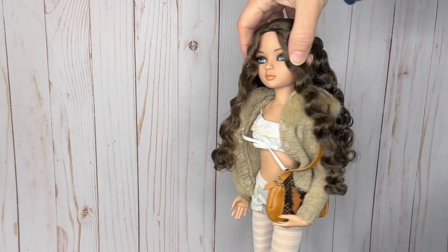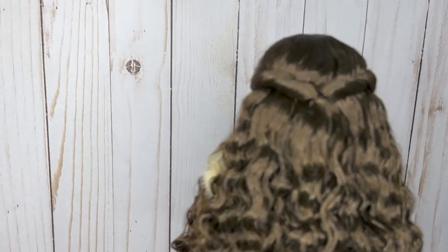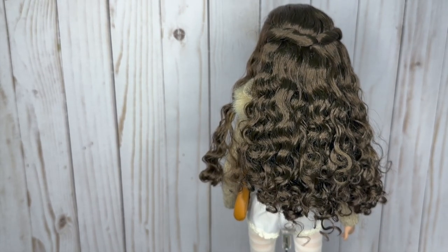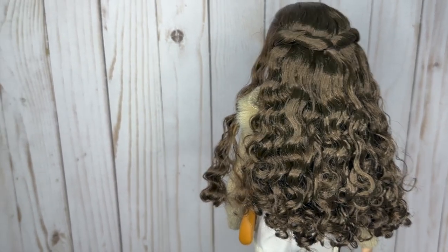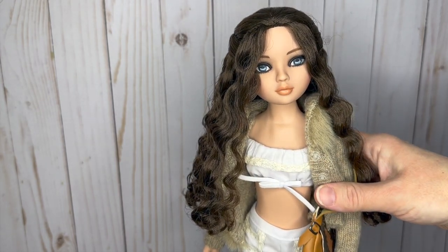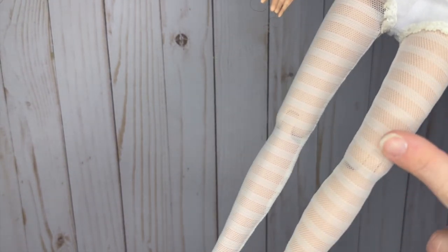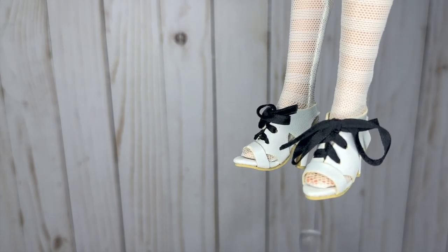I got her at such an amazing deal — I can't even believe it, especially with her hair being perfect. The lady selling her said she'd basically been stored in an attic, which I could tell because her limbs were a bit sticky, but I cleaned her when I got home. She came with pretty much her entire outfit including the undershirt, shorts, these great patterned tights, and these shoes — which I realized are the same exact shoes I bought with my Tyler Wentworth doll at a doll show a year or so ago.